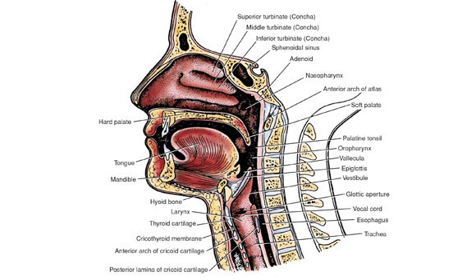Let's go into supraglottic airways. We're all familiar with the King, the LMA, the CombiTube, and the newer iGel. The iGel is very similar to an LMA but has no bulb to fill, and it also has a gastric channel for placement of an NG tube. It's very form-fitting, color-coded for different adult sizes, seats right in there, makes a good seal, and provides good air exchange.